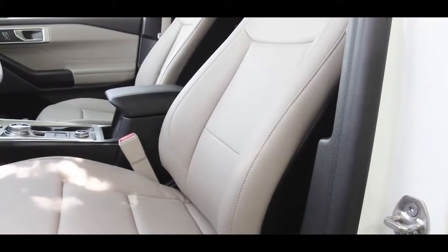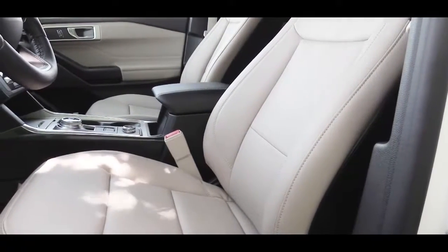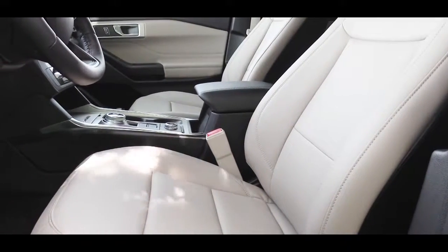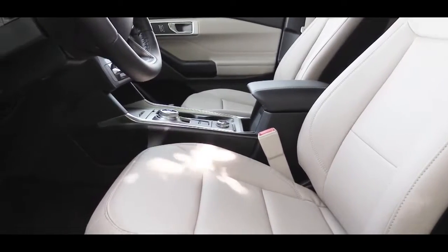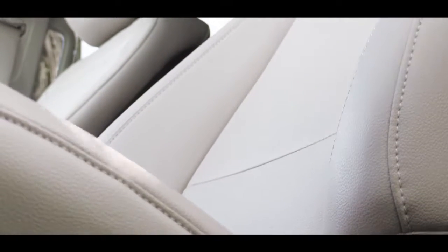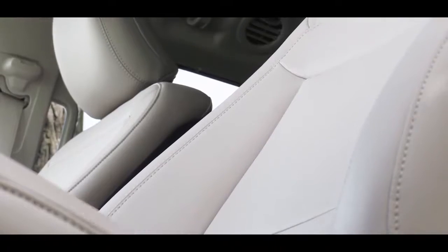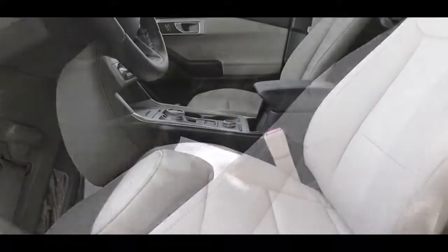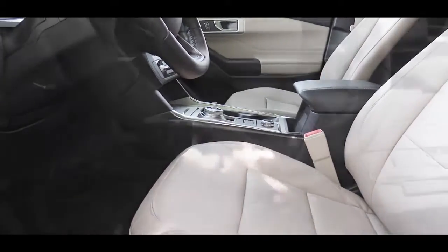The standard front seat finish on the XLT is cloth, though you can option for leather — and you can really deck out an XLT if you wanted to. A full leather finish comes standard with the Limited and Platinum trim levels. You can also get massaging seats on the new Explorer — that's a $995 option — and heated and ventilated seats are available up front as well.